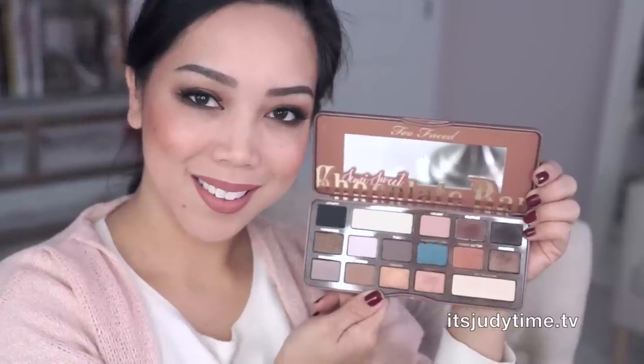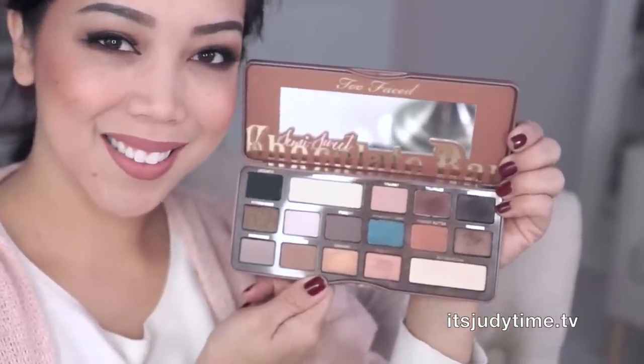Hi guys! I'm back for another first impression review and today I'm reviewing the Too Faced Semi-Sweet Chocolate Bar. I bought this at Sephora for $49 and this is the second edition of the chocolate bars.